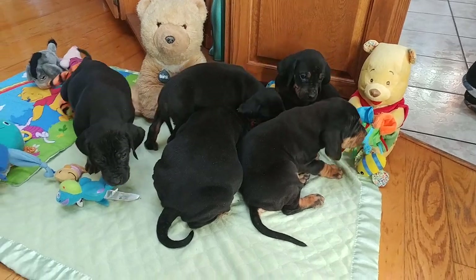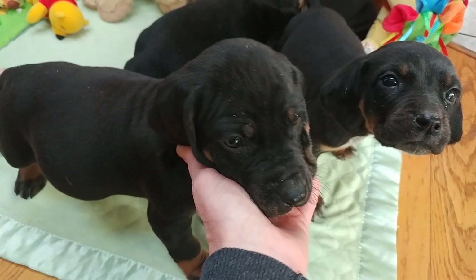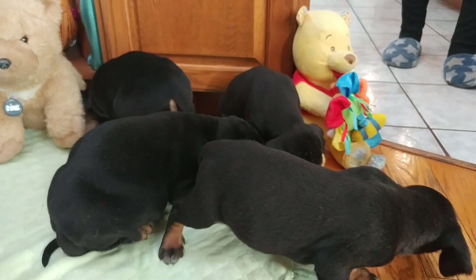These six baby boys are available — don't be alarmed by the large bellies, they are eating good. Chubby little boys! There are different looks: we've got some with white, as you can see this little guy's got some white on his chest and his chin. Some have some really dark faces and others have some good eyebrows.